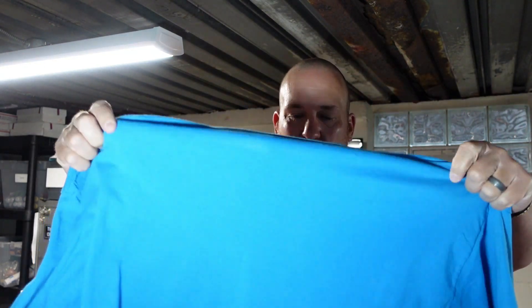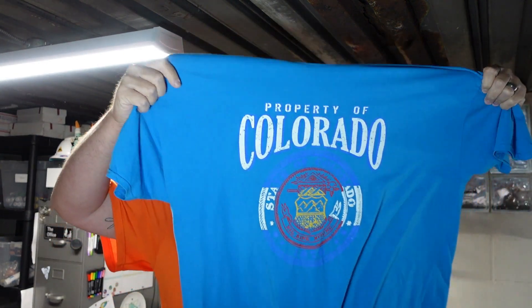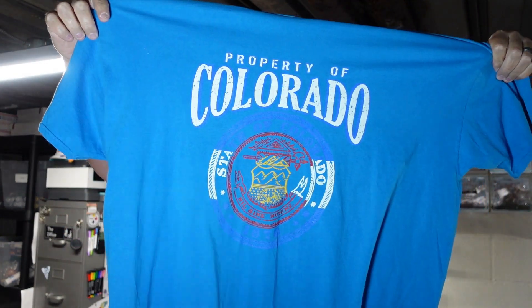Next up was this cool Colorado shirt — Fruit of the Loom 2XL, property of Colorado. A lot of different colors on this shirt and I really like this blue. I don't see any holes, tears, or stains — it looks really nice. A lot of people like wearing stuff like this. It's a comfy shirt.